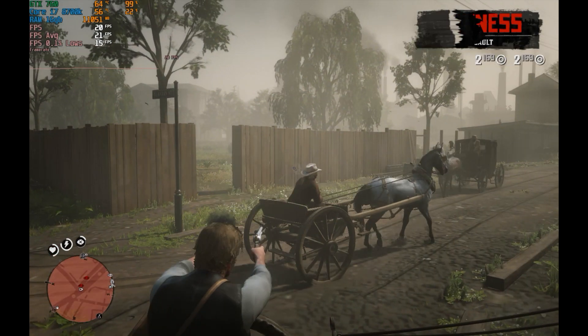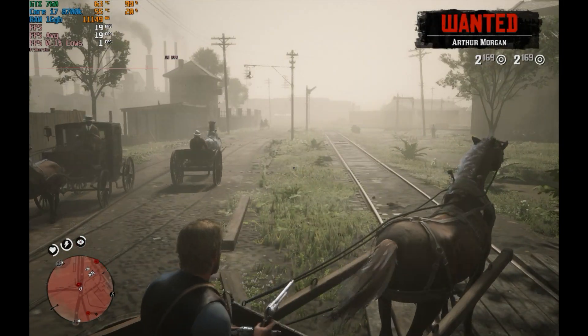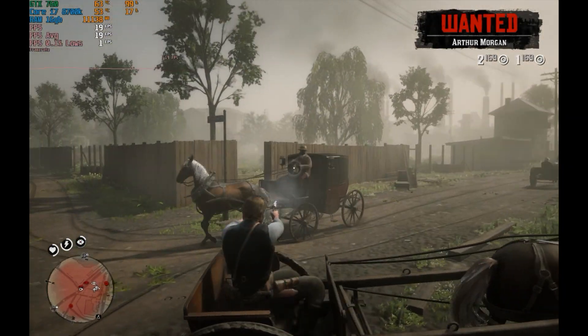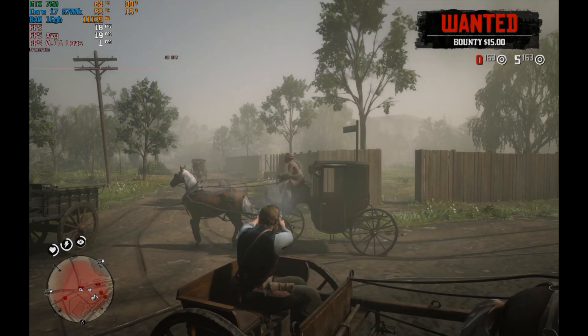Being honest though, I think the card actually handled this game really well. Red Dead Redemption 2 is a modern, high-quality AAA title, and this card came out in 2013 — so it's almost 10 years old.